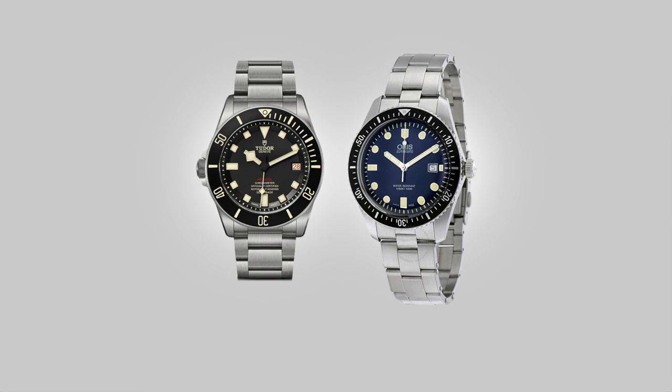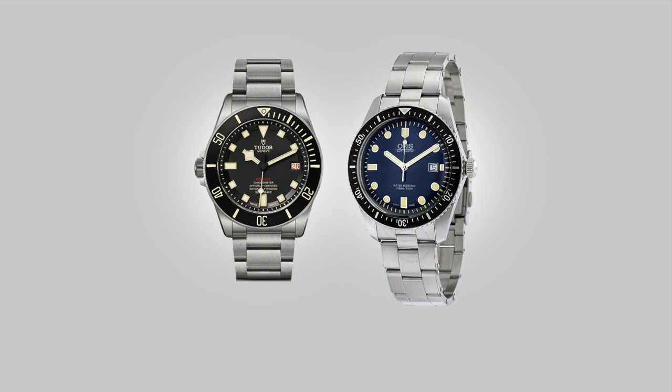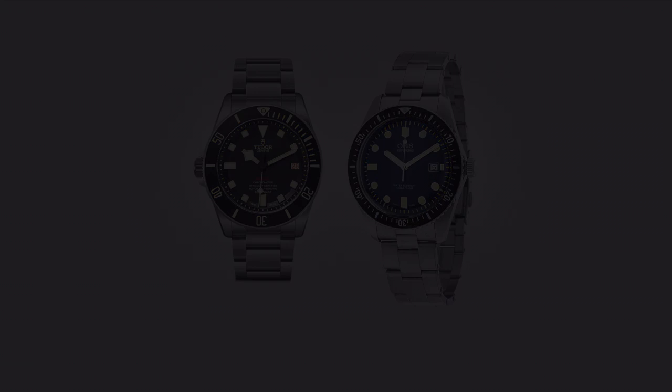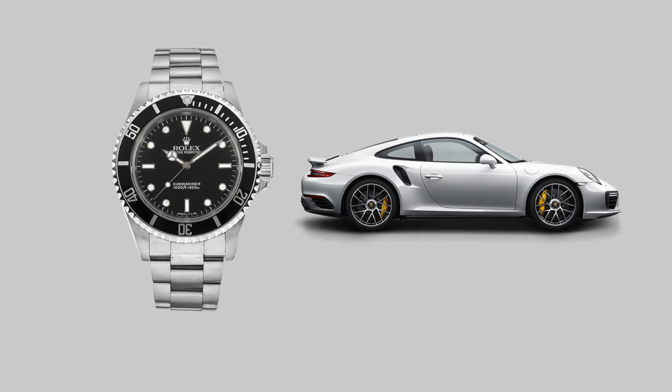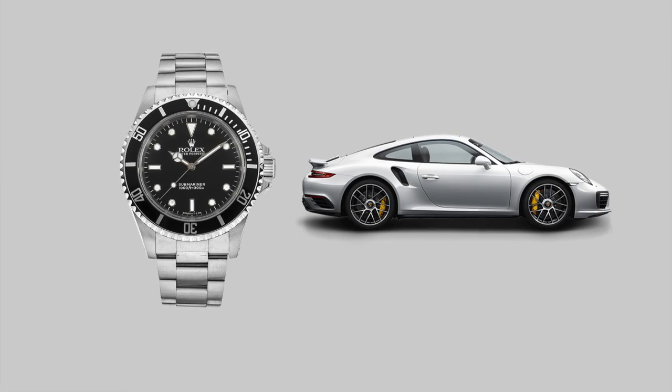A dive watch without a scratch is sacrilege in my book. Take from that what you like. And to explain my point further, let's look at the development of the grandest Rolex dive watch. So we have the Submariner — a top-performing sports car. Let's call it a Porsche 911 Turbo.